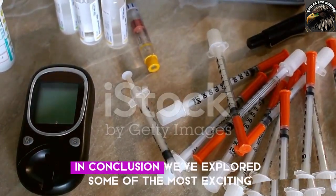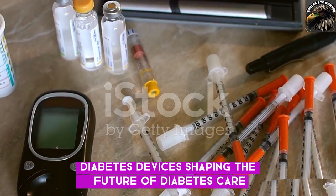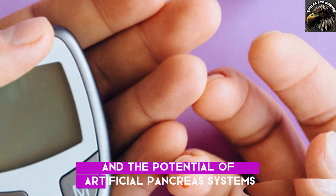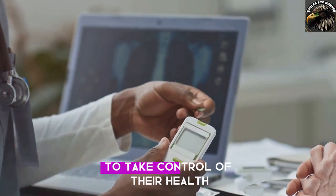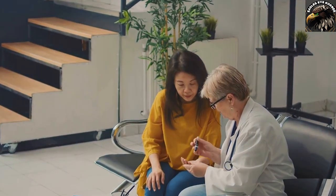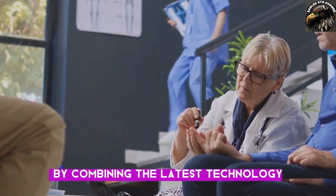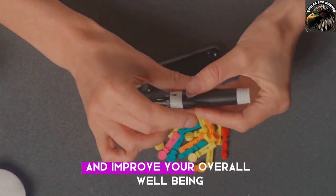In conclusion, we've explored some of the most exciting diabetes devices shaping the future of diabetes care — from the convenience of CGMs, to the precision of insulin pumps, and the potential of artificial pancreas systems. Technology is empowering people with diabetes to take control of their health. Remember, these devices are tools, not cures. It's essential to work closely with your healthcare team to find the best approach for you. By combining the latest technology with a healthy lifestyle, you can achieve better blood sugar control and improve your overall well-being.